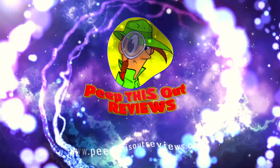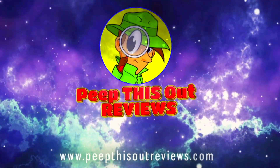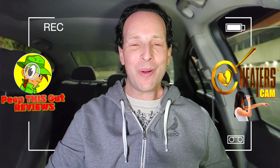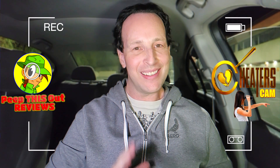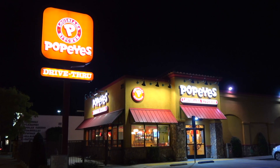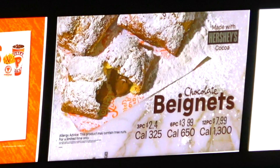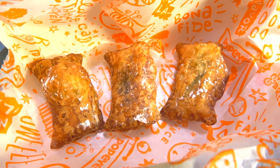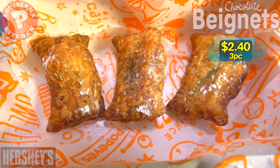Welcome to Peep This Out Reviews with Ian K. Stay frosty! Hey everyone, welcome back to another high quality foodie feature here on the channel — cheater's cam style, after hours at Popeyes. We're going in on a long overdue sweet treat that looks perfectly suited to their brand. I gotta be honest, I'm a little concerned by what I've got here — it's their all-new Chocolate Beignets.